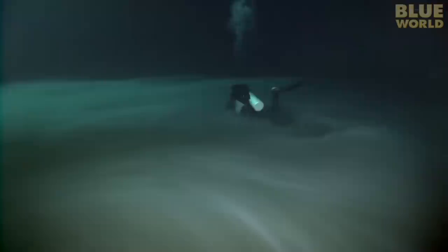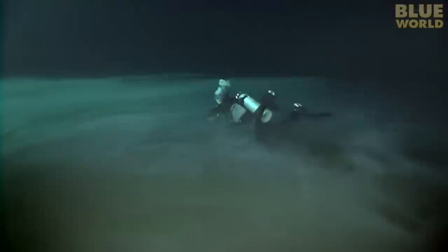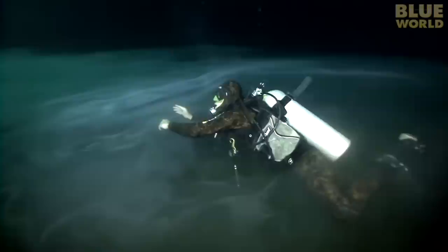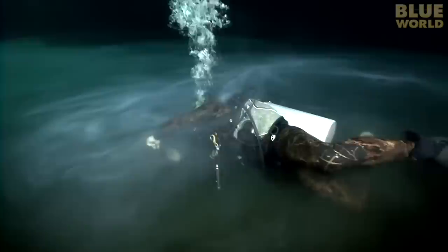When we reach what appears to be the bottom, I'm in for a huge surprise. I can't believe my eyes when Charlie sinks into the bottom like it's a cloud. It's not the bottom at all, but a layer of sulfur that hangs near the bottom in the motionless water. I sink down with Charlie into the cloudy layer. Underneath, it turns reddish yellow. We're more than 100 feet deep. On the bottom are thousands of years' worth of decomposing leaves, which are the source of the sulfur cloud. No fish can live down here.